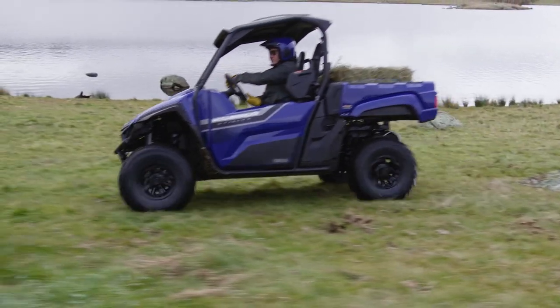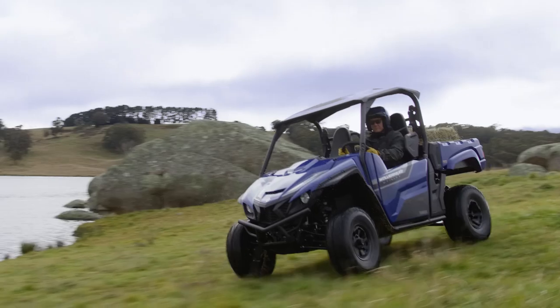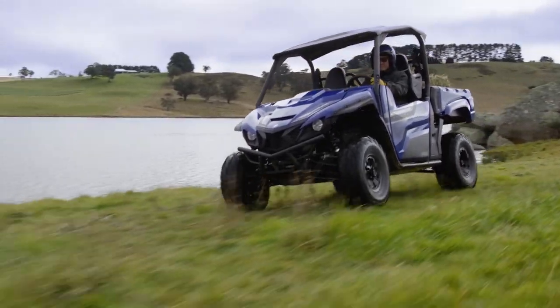With its 12-inch alloy wheels, LED lighting and traditional Yamaha steel blue bodywork, the Wolverine X2 Utility also looks the part.